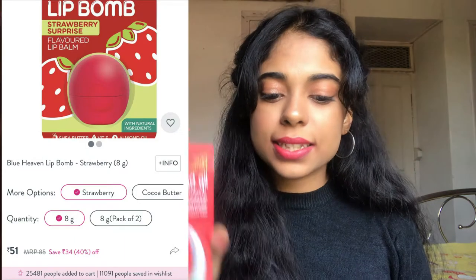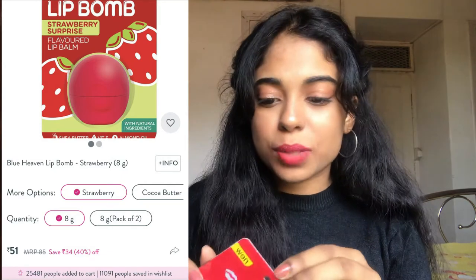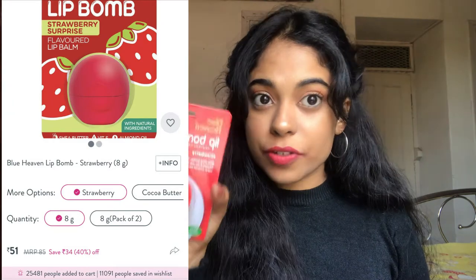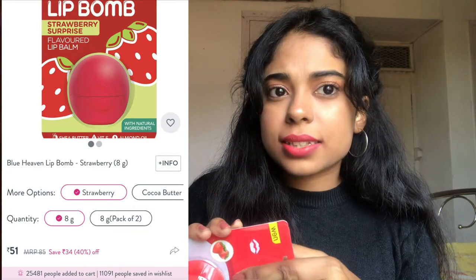If you like this video, make sure to give it a thumbs up and subscribe to my channel. The first thing I got is the Blue Heaven Lip Balm in the strawberry variant. I got it for 77 rupees and it has 8 grams of product. People rave about it because it's kind of a dupe of the EOS lip balm — really cheap and it smells really good.